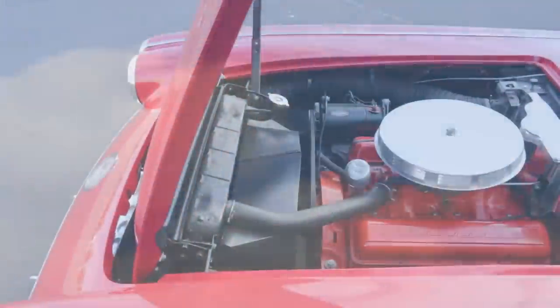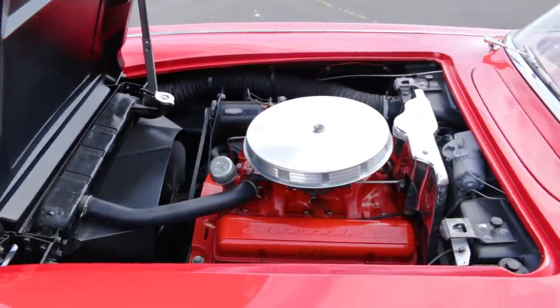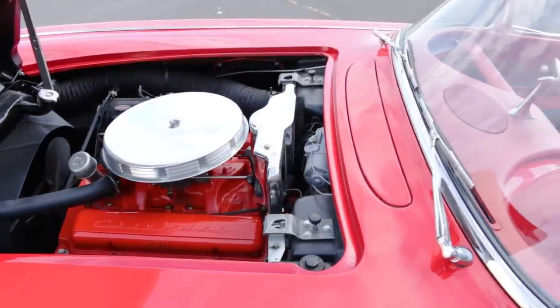The base engine was a 283-cubic-inch overhead valve V8, building a respectable 230 horsepower and 300 pound-feet of torque at 3,000 rpm.